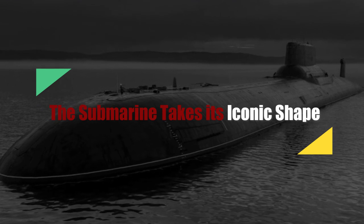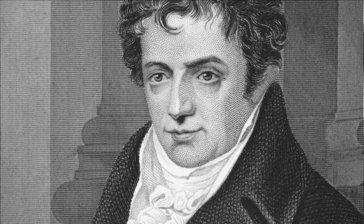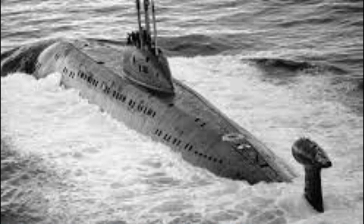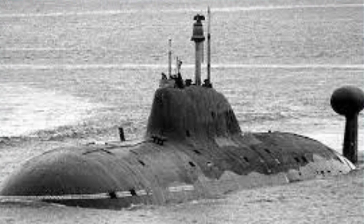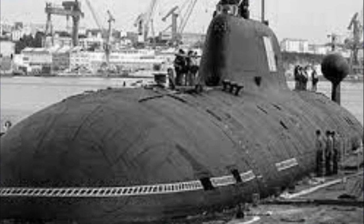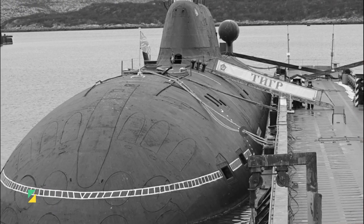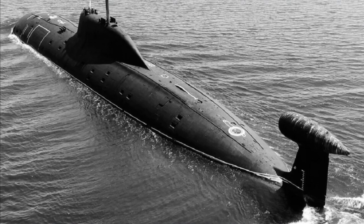In 1801, expatriate American designer Robert Fulton, then living in France, demonstrated the copper-hulled Nautilus, the first fish-shaped submersible, which employed a screw to push rather than pull the vessel. The vessel included sails for surface propulsion and enough compressed air to keep a four-man crew underwater for three hours. In spite of successful trials on the Seine River in Rouen and at Brest, the French Admiralty declined to invest in Fulton's new technology.